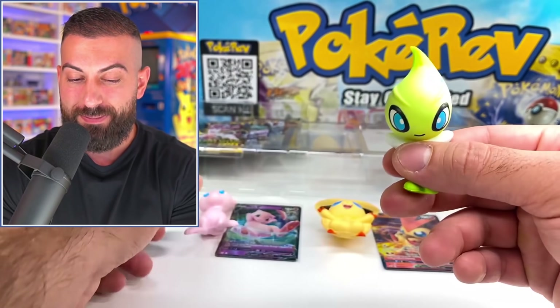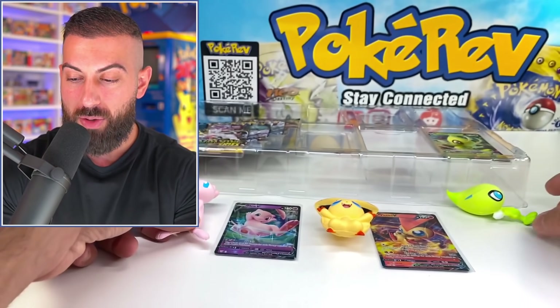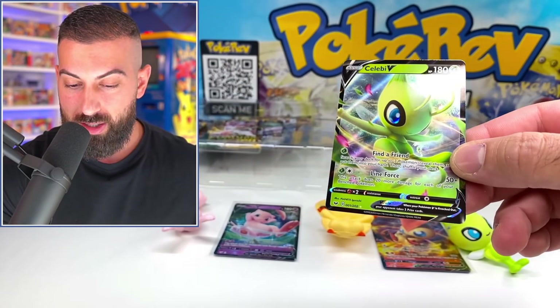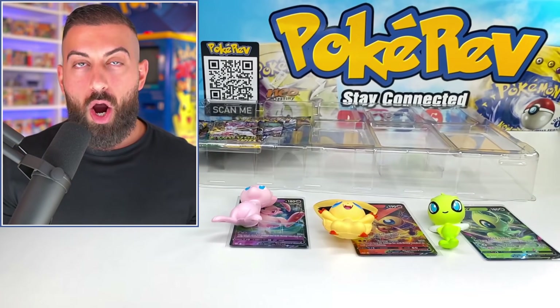Then we got finally our squishy Celebi. Which one of these is your favorite? I might go with Mew - gen 1, gotta go with the Mew. We also have our little card here to go with it, a regular V card. It's nice, it just works well together.